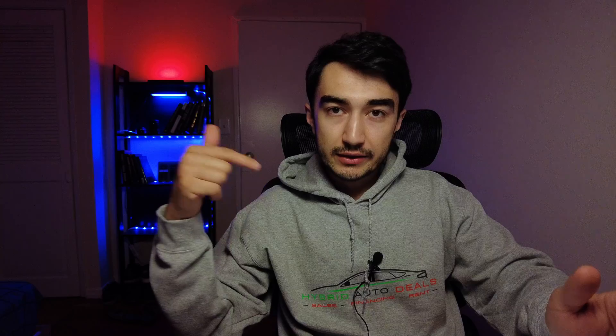If you guys have any questions, leave them in the comments below. I hope this video was valuable — if it was, give it a thumbs up. You can also check out Hybrid Auto Deals to see what cars I'm selling; your next car might be there. See you in the next video, bye bye!